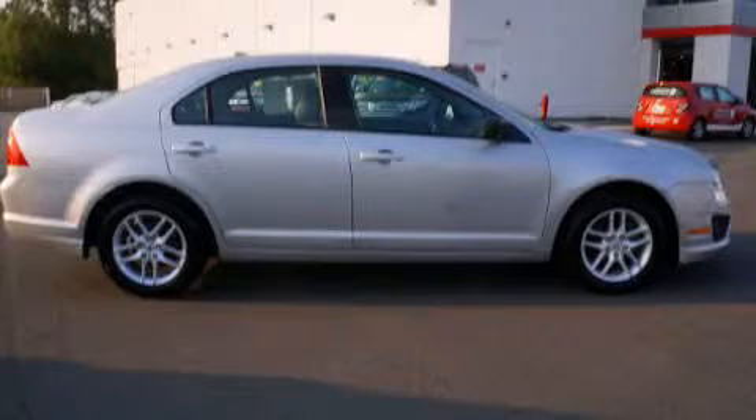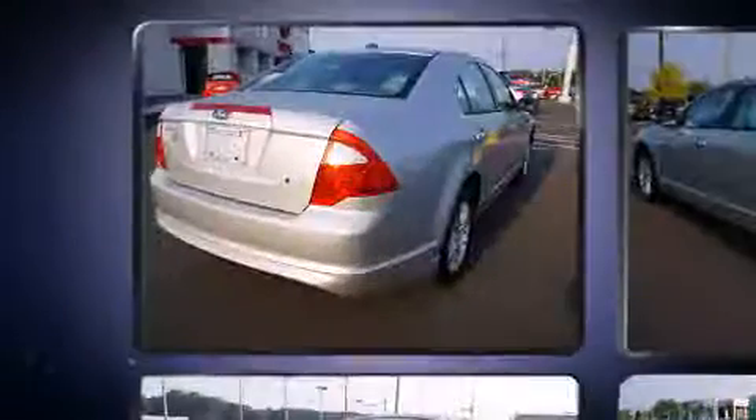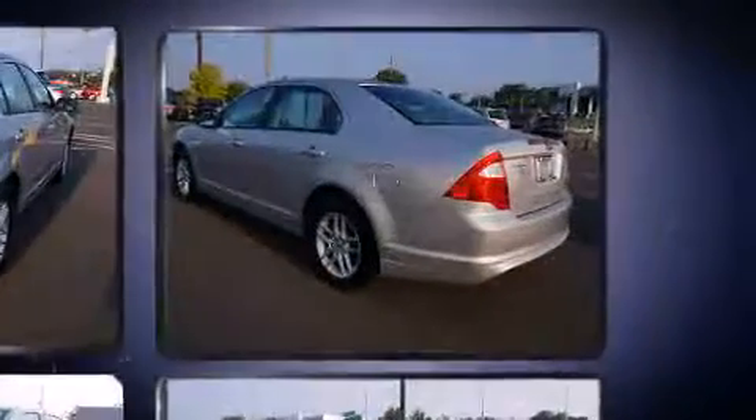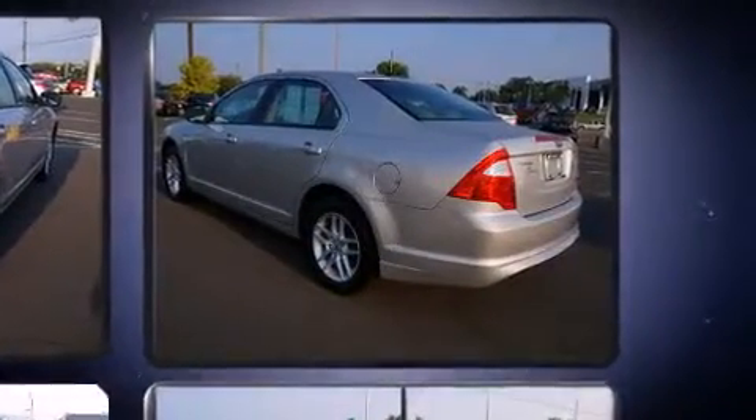Come test drive this 2010 Ford Fusion. This four-door, five-passenger sedan just recently passed the 60,000 mile mark. It features an automatic transmission, front-wheel drive, and a 2.5-liter four-cylinder engine.